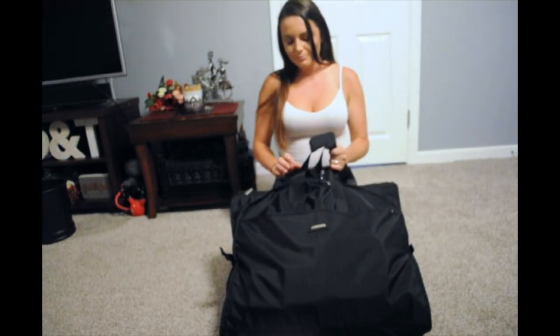So there you go — that's my Wally bag tour. I hope this helps you. If it does, please give me a thumbs up so that I know. Comment anything that I missed or any other questions you have that I can address. Thank you for watching.